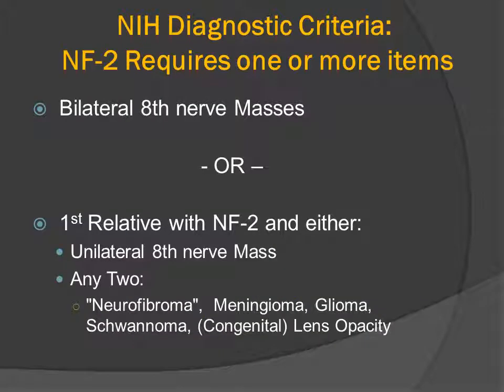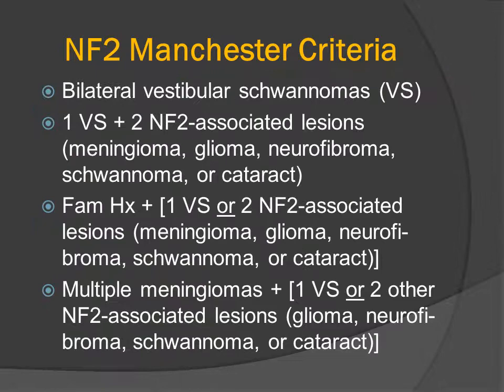The NIH diagnostic criteria include either the presence of bilateral eighth nerve masses, or a first-degree relative with the same disorder and either a unilateral eighth nerve mass or a first-degree relative in any two from the short list that includes meningioma, glioma (again usually an ependymoma), schwannoma, congenital lens opacity, or neurofibromas. At least that's what was in the NIH diagnostic criteria.